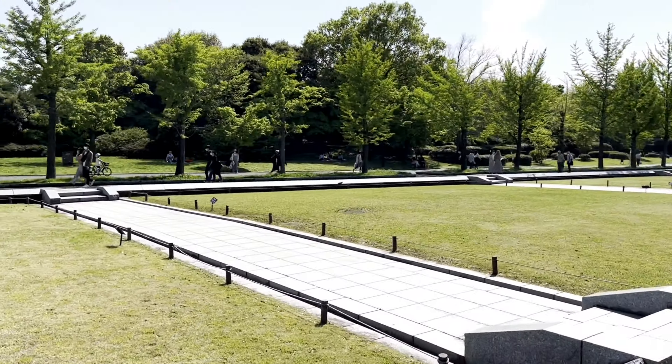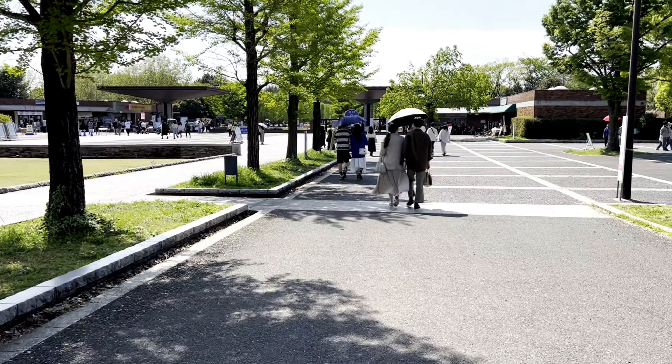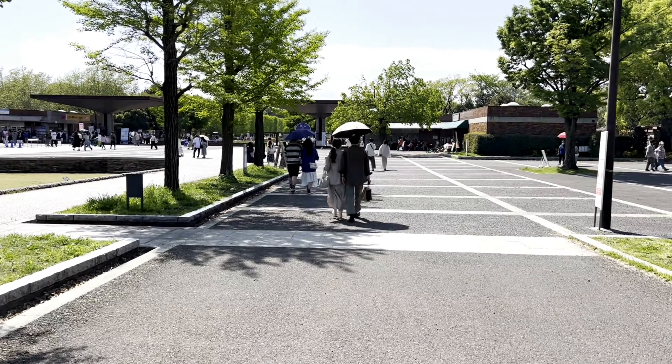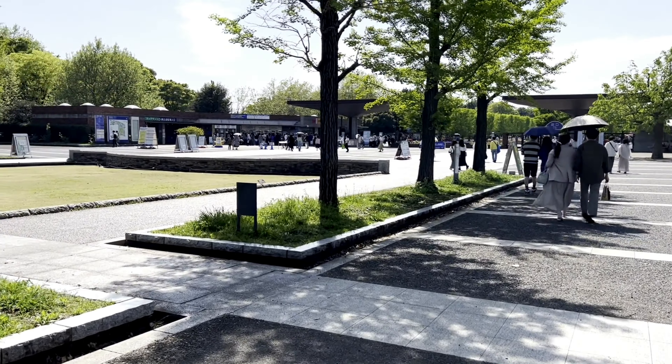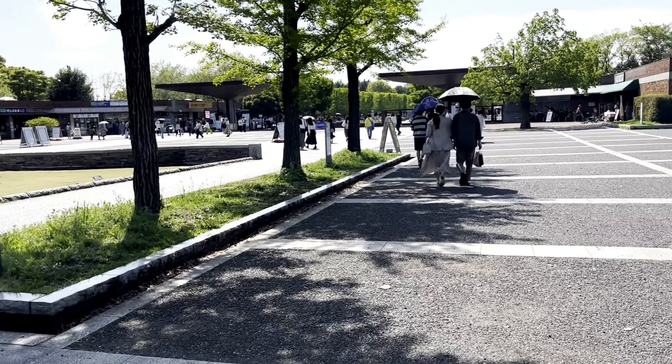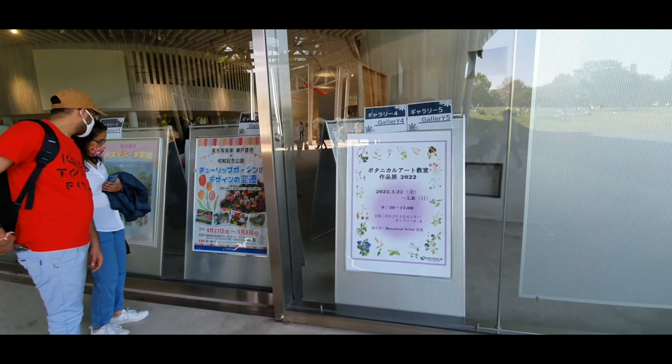We are going to see the natural views. The park is very big. We are going to the main entrance and we are going jogging. People are going to yoga and other places. There is a lot of space here.